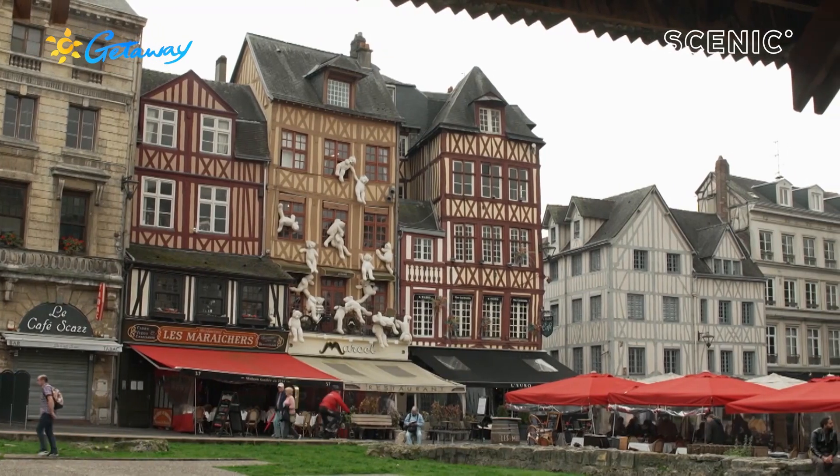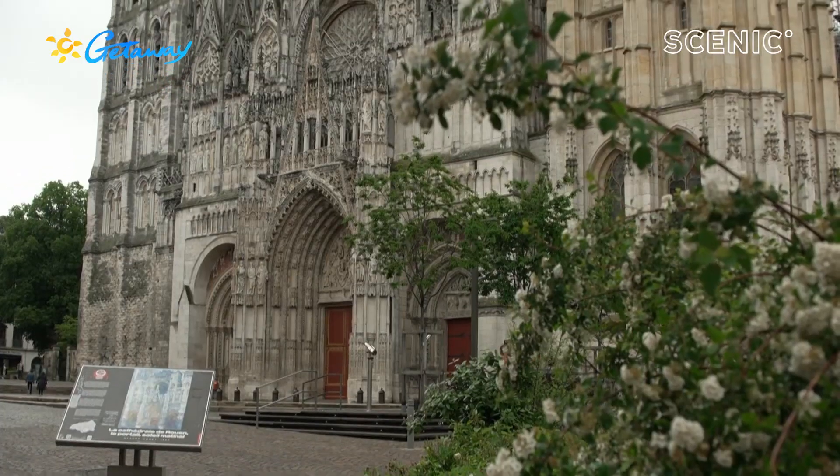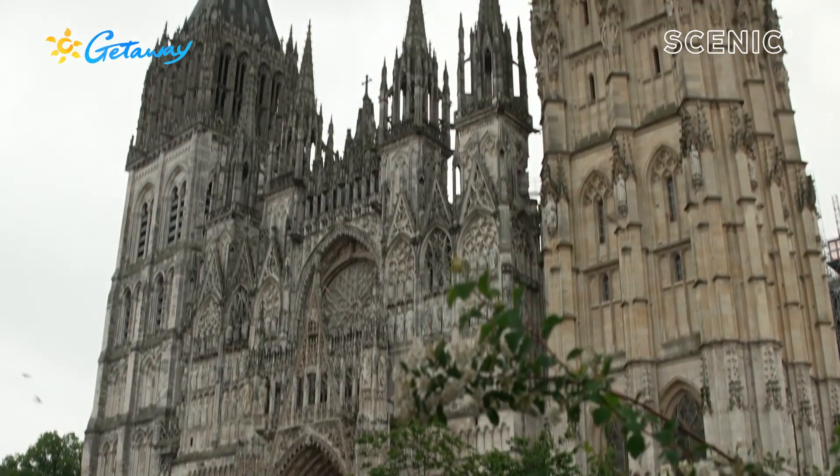Rouen boasts the second largest number of heritage listed buildings in France after Paris, and perhaps the most striking of them all is Notre Dame Cathedral.